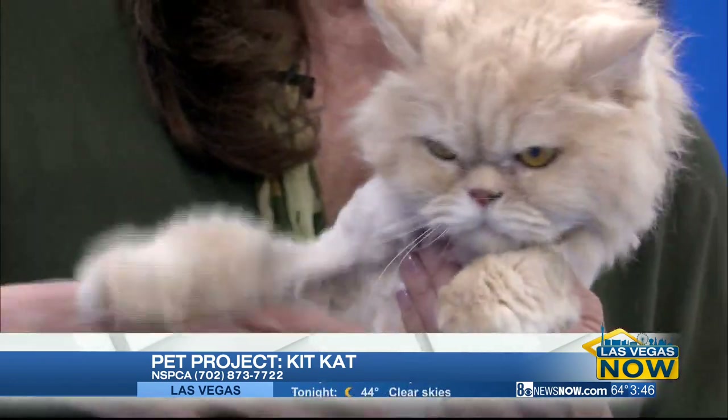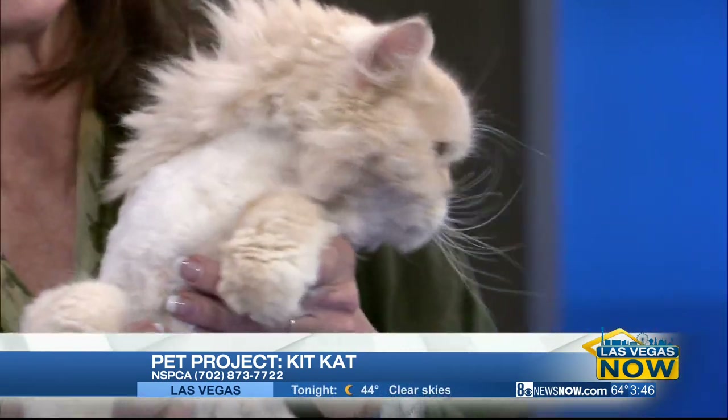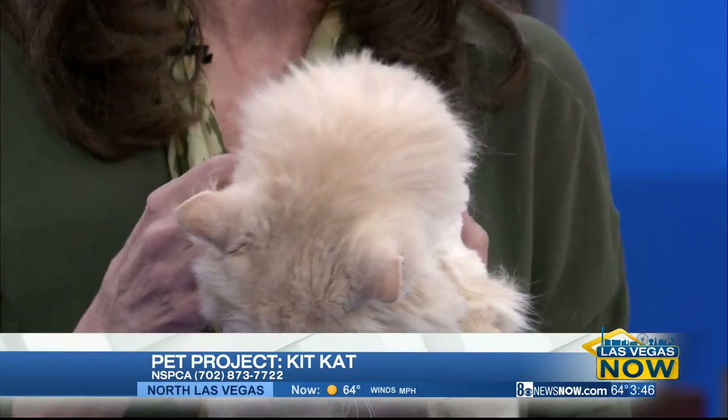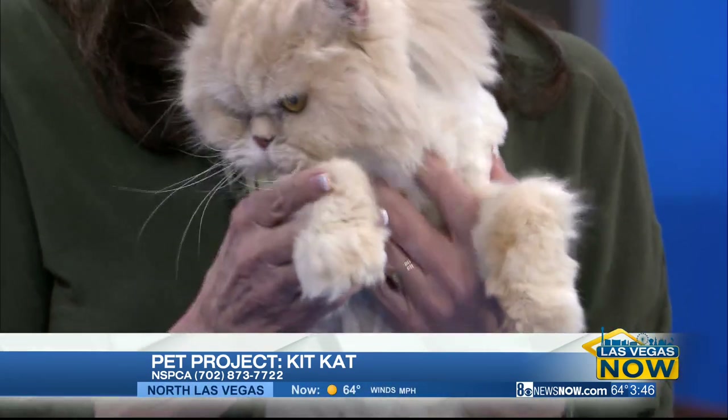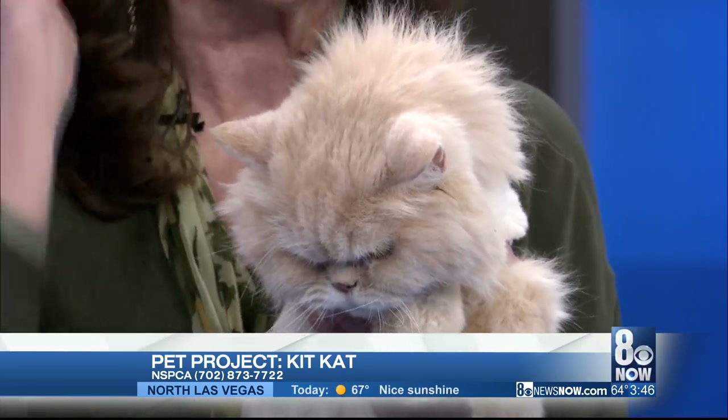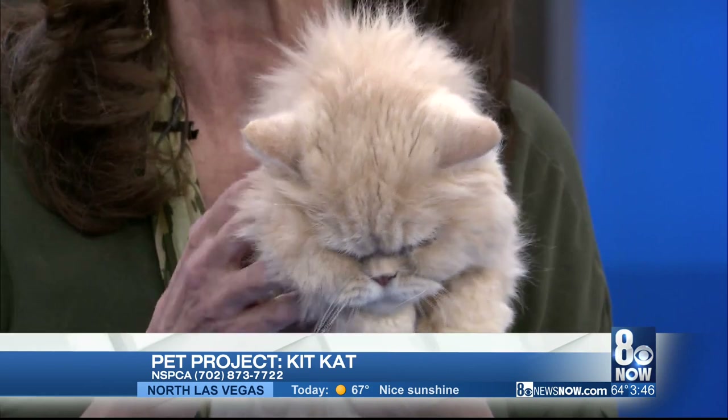Kit Kat is declawed. And while he's already been through the process, it's not something that we ever want to recommend to your viewers. It's not humane. In fact, some places it's not even legal, and some veterinarians won't even perform declawing. It's really the equivalent of cutting off the tips of your fingers.